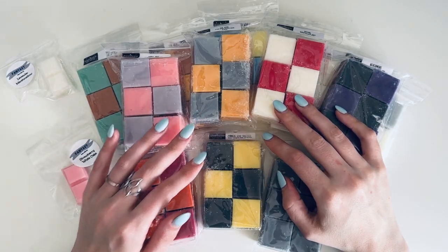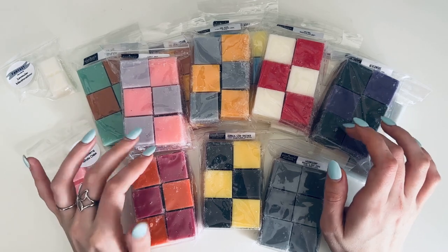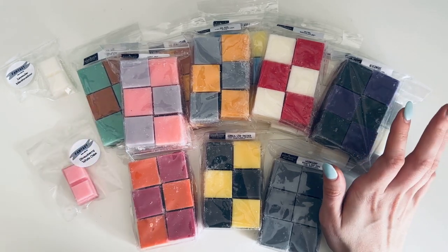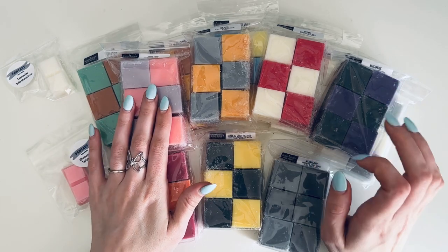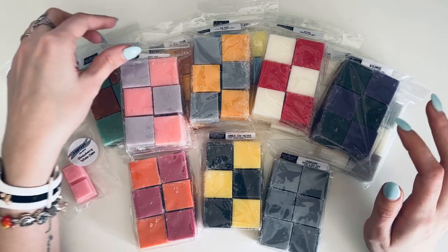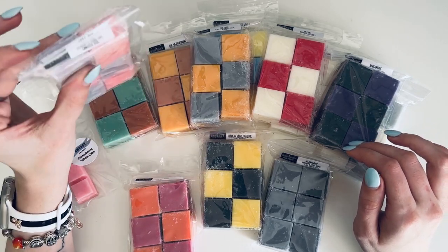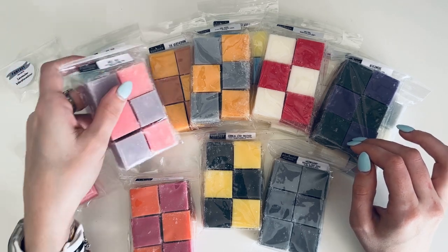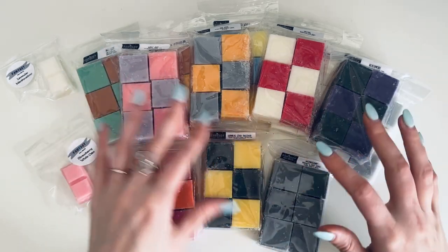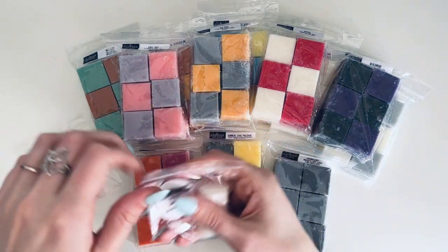Hi everyone and welcome to my channel Lilies and Blush. My name is Suzanne, and thank you so much for joining me for today's video, which is a wax haul from Fantasy Wax. This is the Wednesday collection, which I'm so excited about. I absolutely love that the whole collection features mini chunky bags with crisscross check pattern colors.